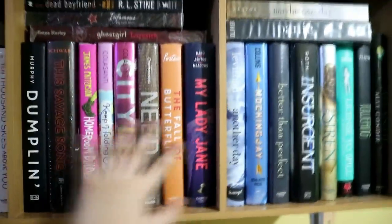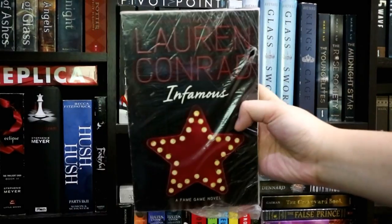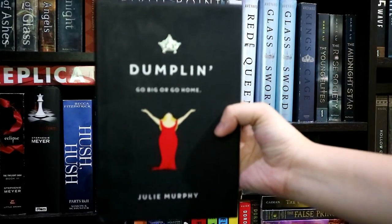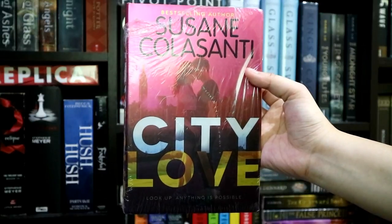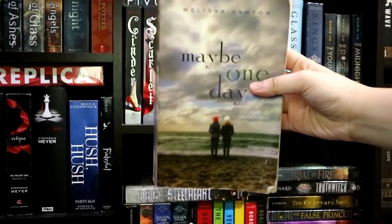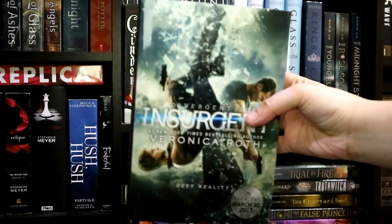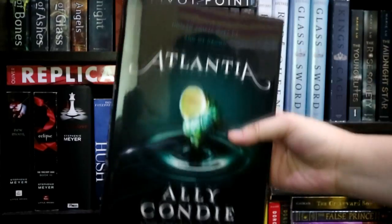Then for this next part, I have some of my hardbacks — which are, by the way, super duper sarap hawakan. In paperback edition, I have Ghost Girl: Lovesick by Tonya Hurley, Infamous by Lauren Conrad, and The Dead Boyfriend by R.L. Stine. For the actual hardbacks, I have Dumplin' by Julie Murphy, This Savage Song by V.E. Schwab, Homeroom Diaries by James Patterson, Keep Holding On by Susanne Colasanti, City Love by Susanne Colasanti, Need by Joelle Charbonneau, The Fall of Butterflies by Andrea Portes, My Lady Jane by Cynthia Hand, Brodi Ashton, and Jodi Meadows, Panic by Lauren Oliver, Maybe One Day by Melissa Kantor, Another Day by David Levithan, Mockingjay by Suzanne Collins, Better Than Perfect by Melissa Kantor, Insurgent by Veronica Roth, The Siren by Kiera Cass, License to Spill by Lizzie Harrison, The Towering Sky by Alex Flinn, and Atlantia by Ally Condie.